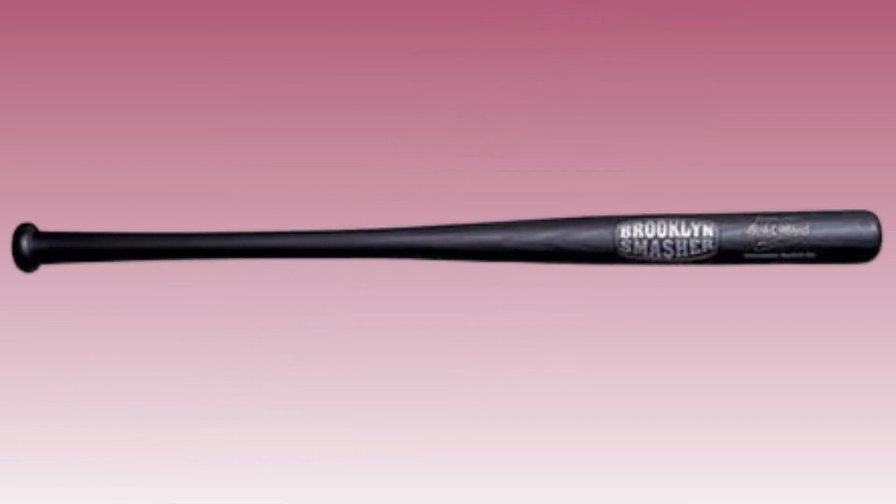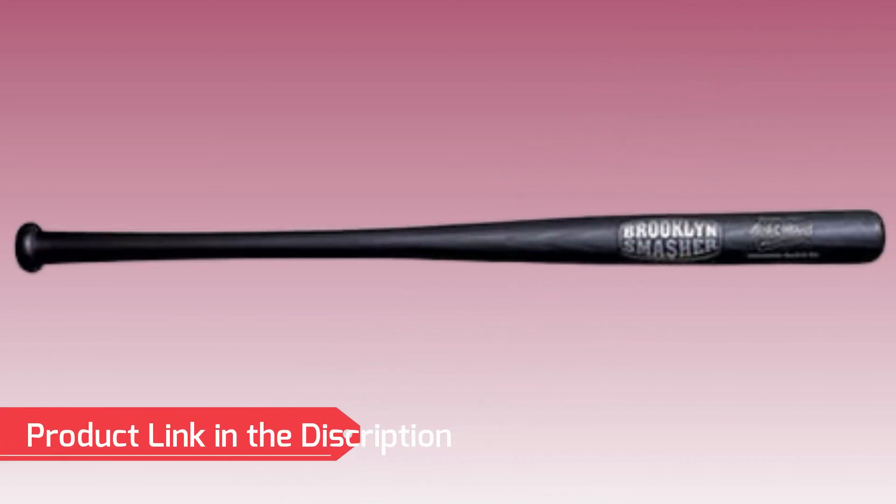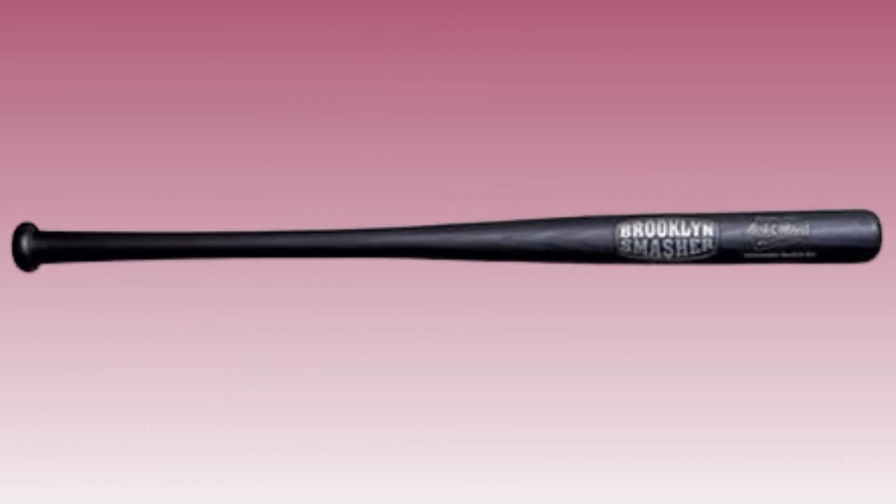Number 5: Cold Steel Baseball Bat. Introducing the Cold Steel Baseball Bat, a formidable weapon for youth players looking to dominate the game. Made from high-quality materials, this bat combines strength, precision, and an ergonomic grip for optimal performance. With its impressive design, it's a bat that young players can rely on to deliver outstanding results on the diamond.